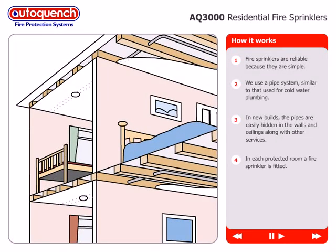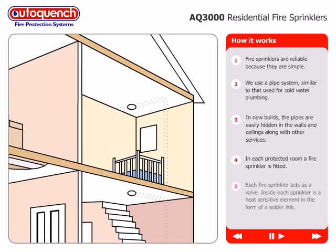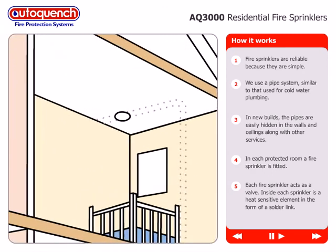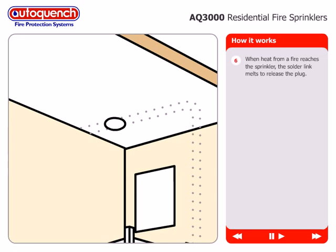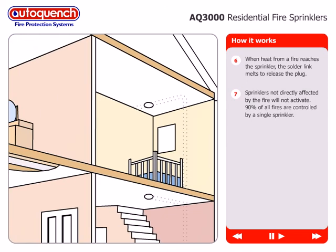In each protected room, a recessed fire sprinkler is fitted. Each fire sprinkler acts as a valve. Inside each sprinkler is a heat-sensitive element in the form of a solder link. When heat from a fire reaches the sprinkler, the solder link melts to release the plug. Sprinklers not directly affected by the fire will not activate — 90% of all fires are controlled by a single sprinkler.